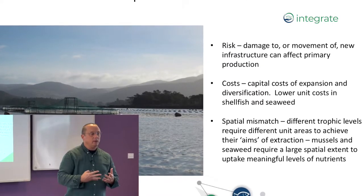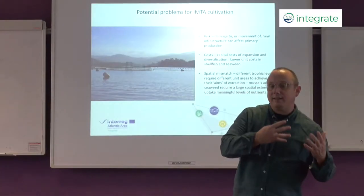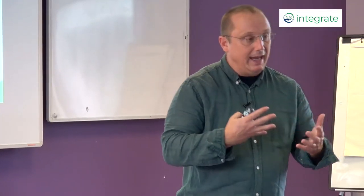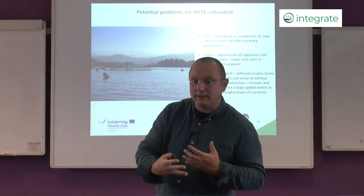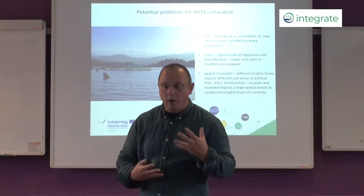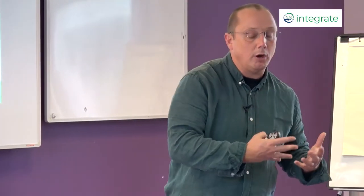One risk we often hear about is what happens if the additional seaweed or shellfish comes unattached in a storm and blows into the cage of finfish — and that's quite a real risk given that every cage of fish can be worth up to a million pounds. So we need systems of production that are robust and suitable for open water conditions. We need to work with farmers and equipment manufacturers to minimise that risk and equally importantly minimise the perception of that risk to an appropriate level.